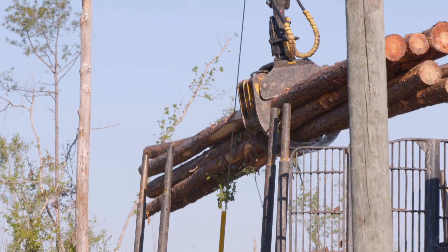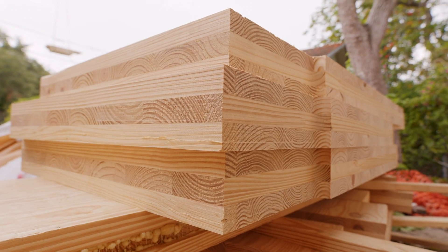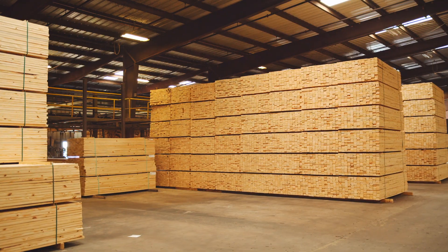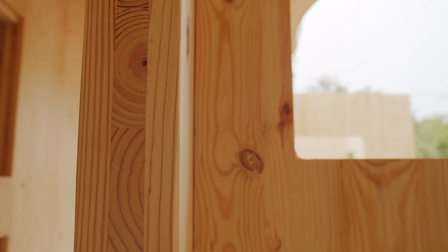Forest owners actually need the market to be able to replant the trees after they harvest. CLT is one example of the new products coming on the market, generally known as mass timber. From the standpoint of carbon emissions, they require less input to produce into a finished product, and then through the rest of their life cycle they also store carbon when they are part of buildings.